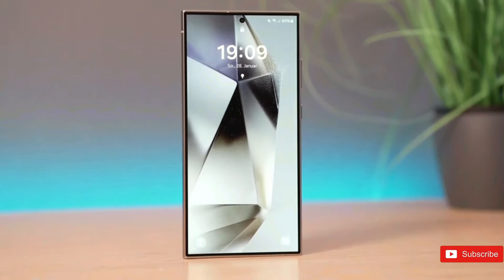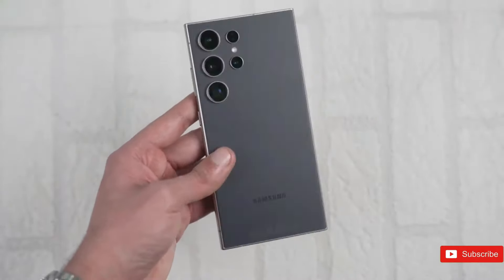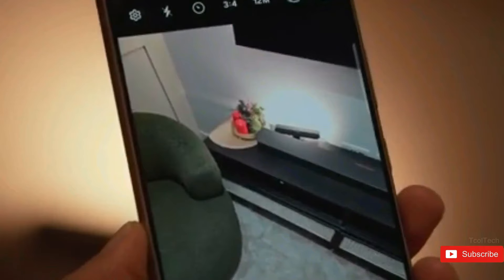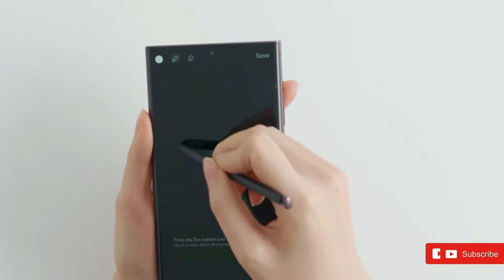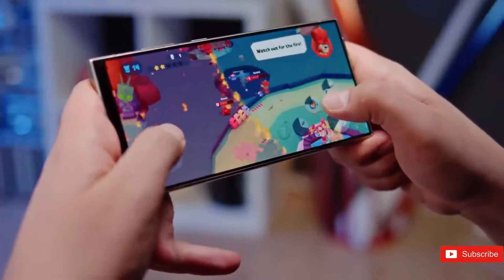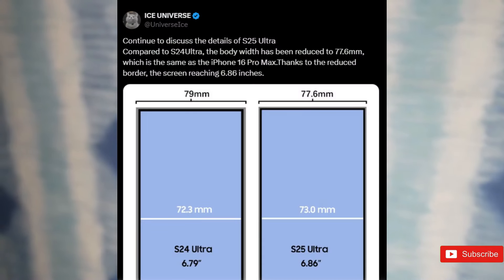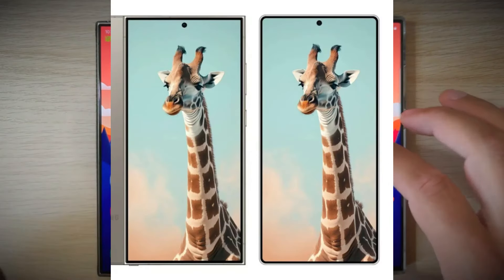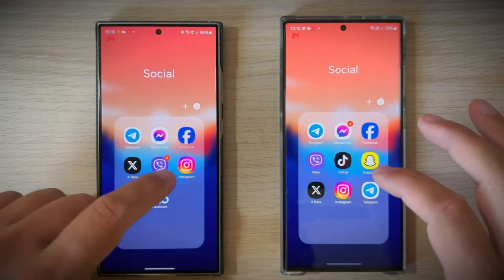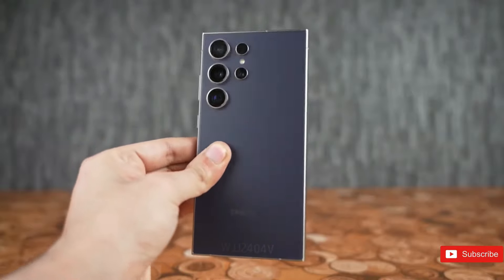The Galaxy S24 Ultra already offers a big 6.8-inch screen, but the S25 Ultra could expand it slightly. Noted leaker Ice Universe revealed that the forthcoming S25 Ultra will feature a 6.86-inch display — not a major difference, but one that puts it in sync with Apple's iPhone 16 Pro Max. Samsung is also tipped to shave down the flagship's bezels and switch to rounder corners, decreasing the phone's total dimensions to 77.6mm wide, down from 79mm on the S24 Ultra.